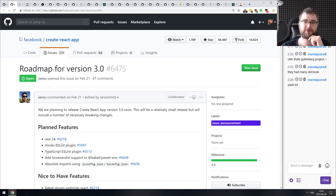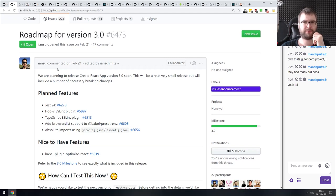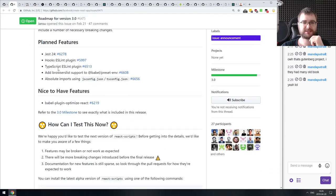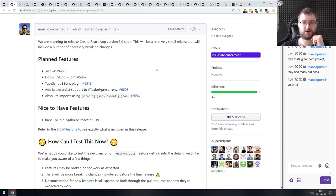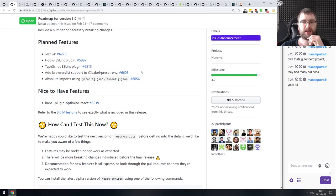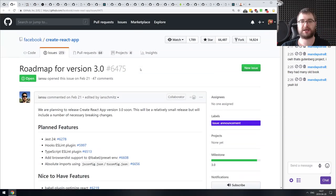Next: the Create React App roadmap for version 3.0. I think the alpha has already been published. This essentially outlines what version 3.0 is going to have, including the latest version of Jest, the integrated ESLint plugin for hooks, the integrated ESLint plugin for TypeScript, browser list support added to the presets and for Babel, and absolute imports using jsconfig and tsconfig. So if you're using Create React App, that's exciting news.